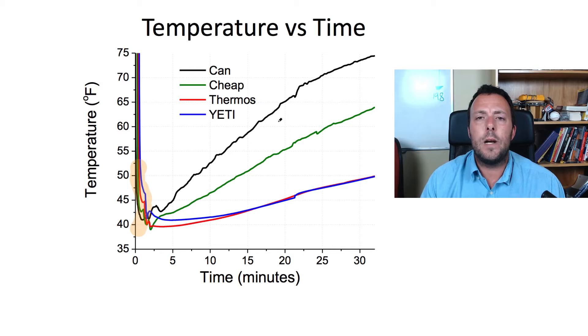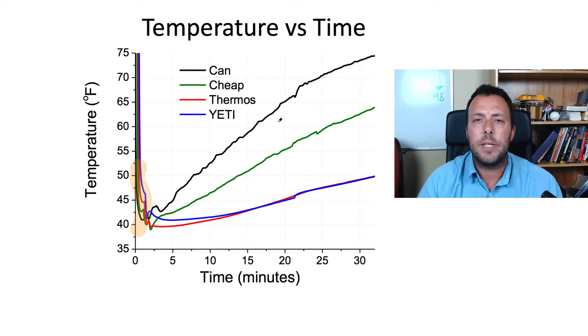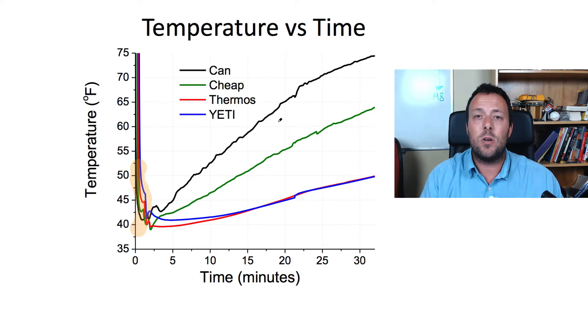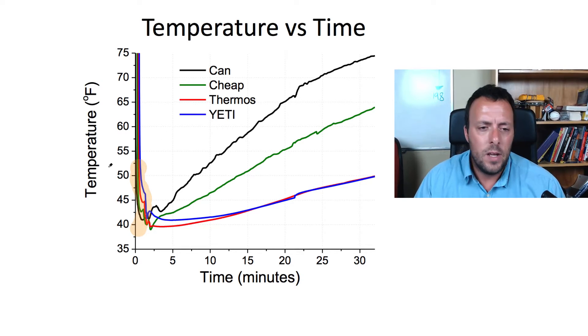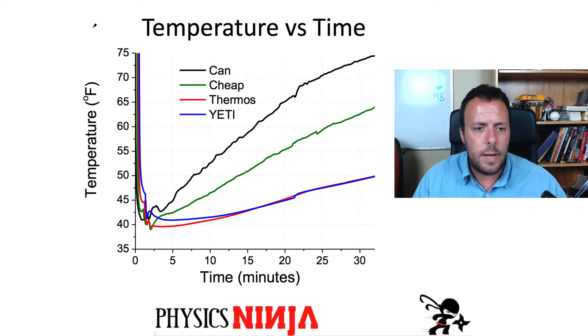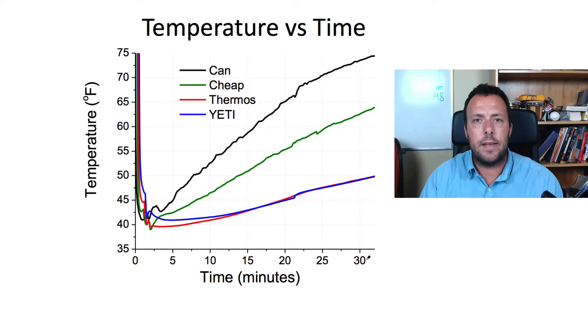During the experiment I showed the data on the digital display from the data logger approximately every 5 minutes. Now I want to plug this into my computer, download all the data, and have a closer look. I took 30 minutes of data and recorded four different temperatures — and this is what it looks like.